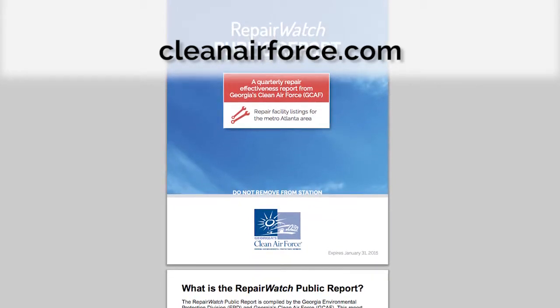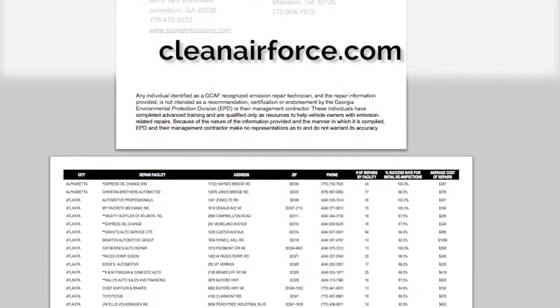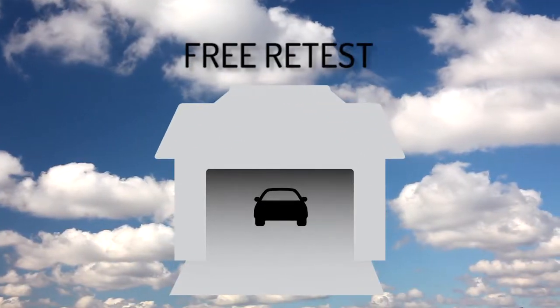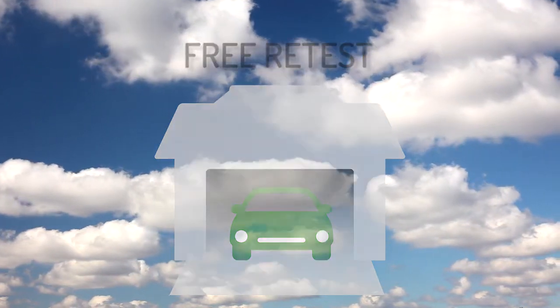The booklet offers common repair tips and will list reputable repair facilities in the area that have a high success rate of repairing vehicles and receiving passing retests. You can receive one free retest if you return to the original inspection station within 30 calendar days of your initial inspection.